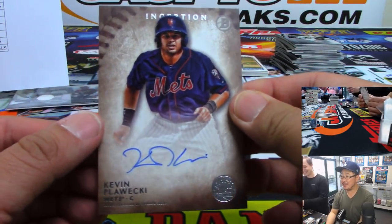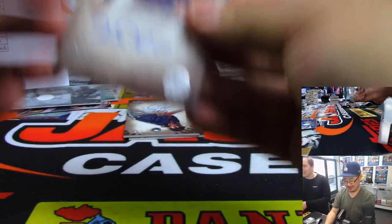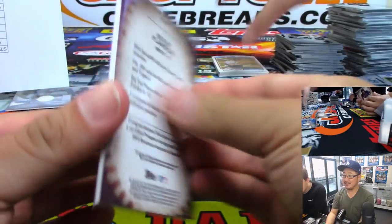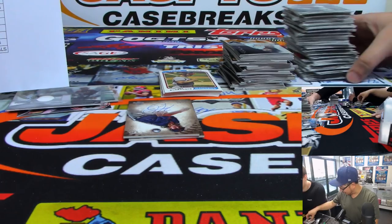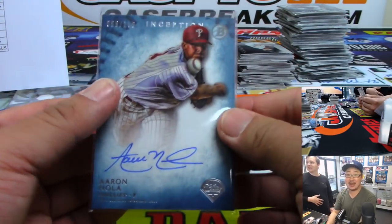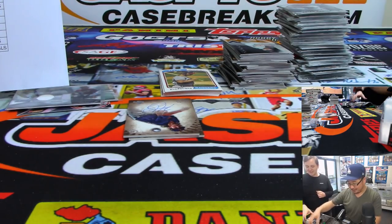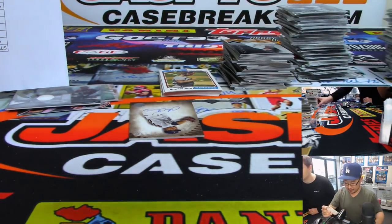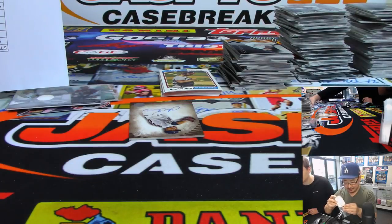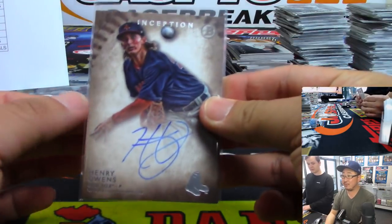Kevin Pilecki for the Metropolitans — it took him like five seconds to correct himself. This is like early Aaron Nola autographs where it was still super nice; these days you can tell he's just speeding through them. We got old H.O. — Henry Owens. Red Sox, that'll be for Lawrence. Henry Owens — scouts always loved his stuff, but he just never was able to put it together.